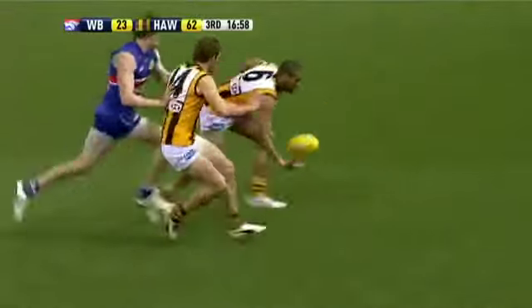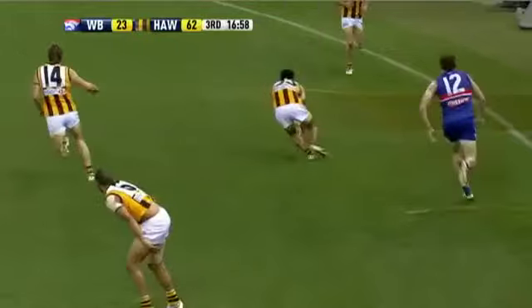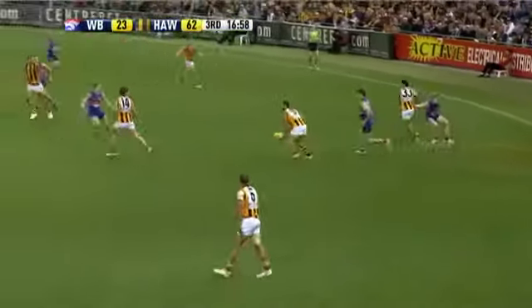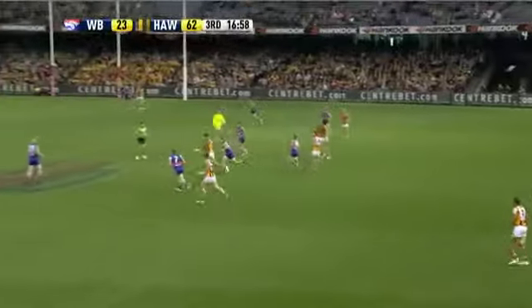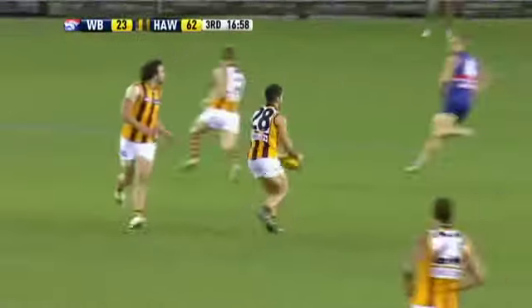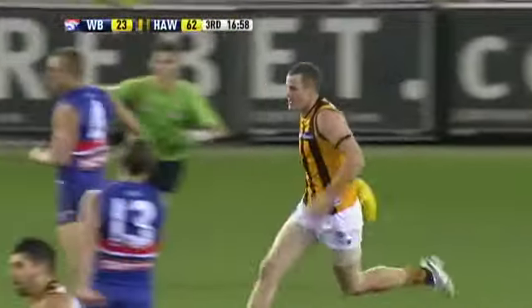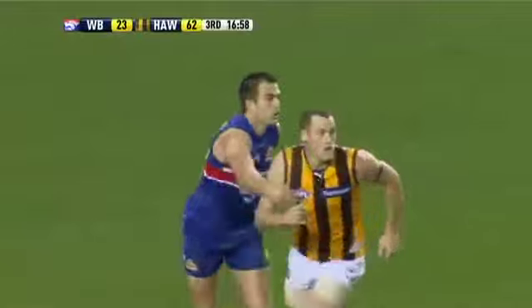Not a planned move, Gerard, but it's been a good move. Roughhead into the ruck — it's really freed him up. He's now getting a fair bit of the footy and kicking goals as well. I absolutely agree.